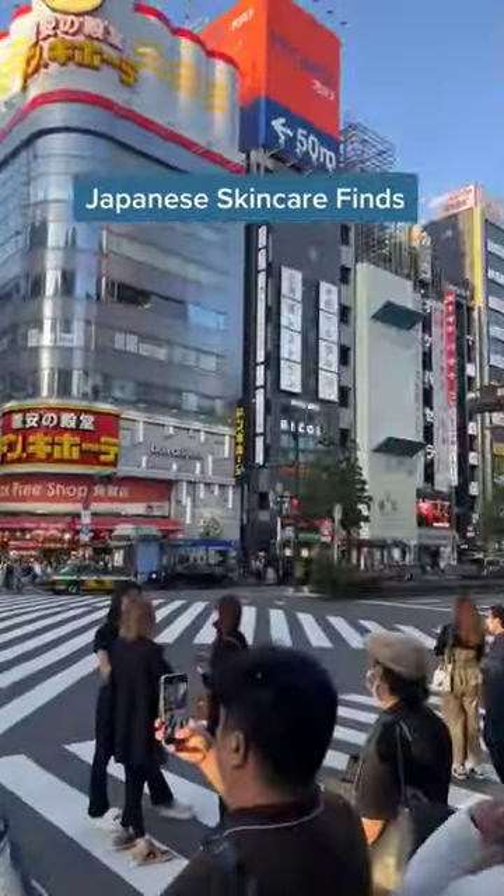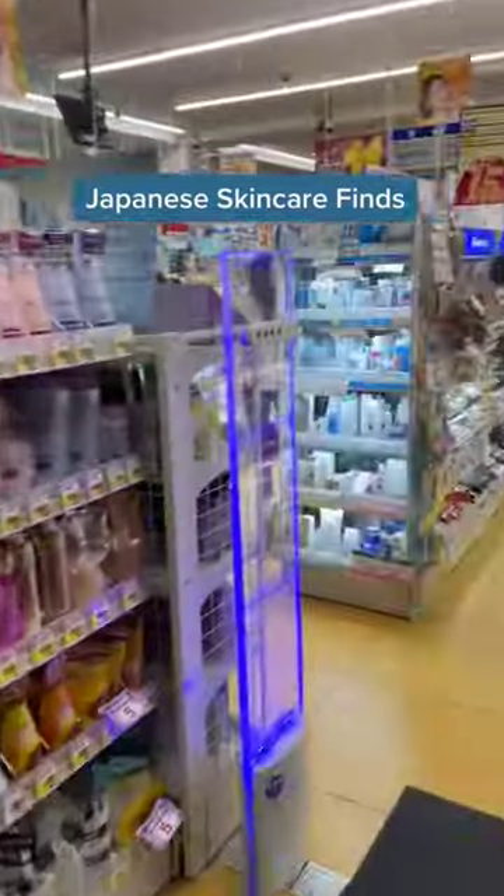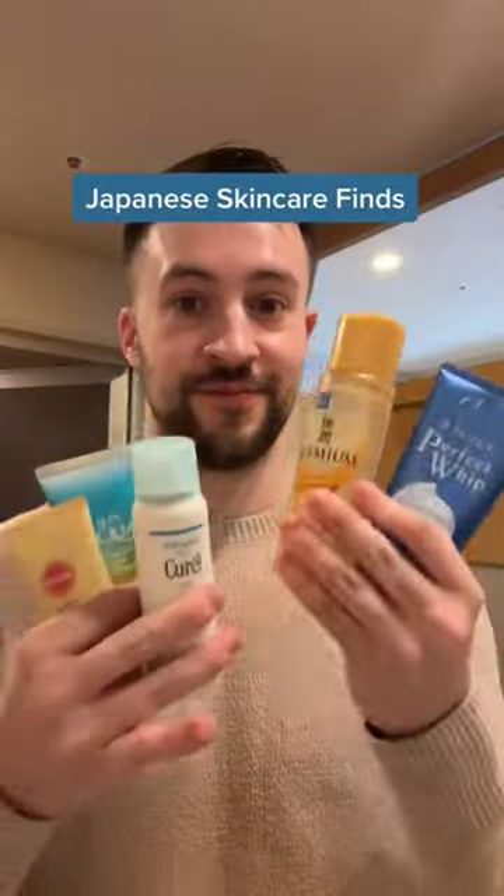I'm currently visiting Japan, so of course I had to try out a bunch of new Japanese skincare products. Here are my quick reviews of some popular products that I picked up at the drugstore.